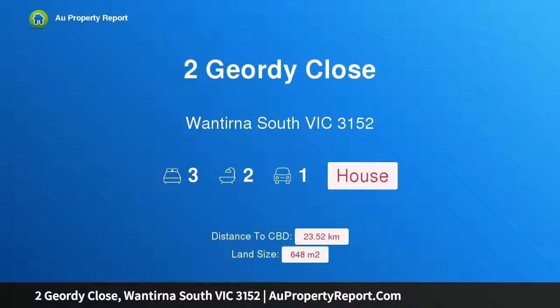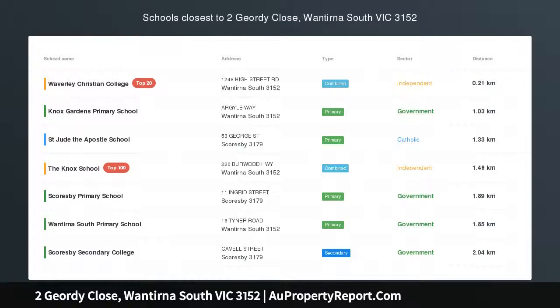Hi, I am glad to introduce the property at Geordie Close, Wantirna, South Victoria, 3152.